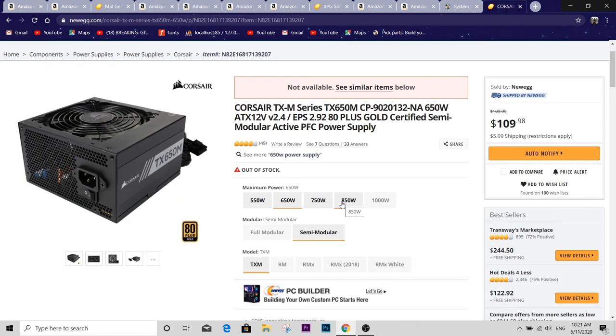For the power supply, I went with the Corsair TX650M. This is a 650-watt semi-modular unit. It would be nice to go fully modular, but semi-modular doesn't make much of a difference. It comes in at around $100 and is an all-around pretty decent power supply. 650 watts will be more than enough to drive the RTX 2080 Super and the Ryzen 7 3700X.